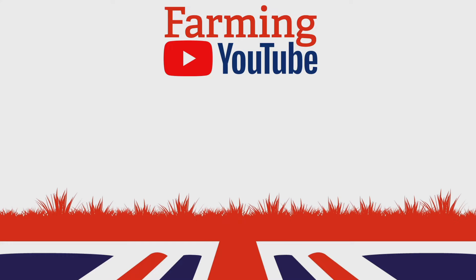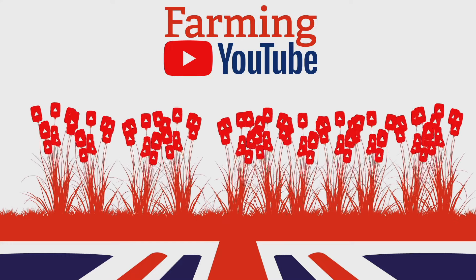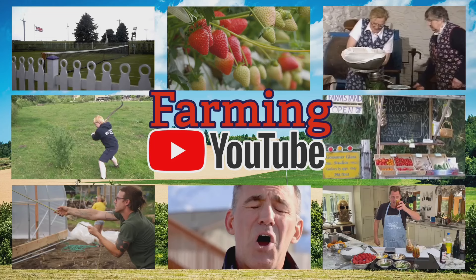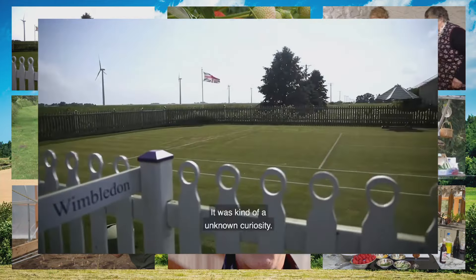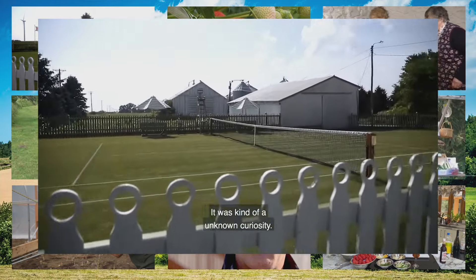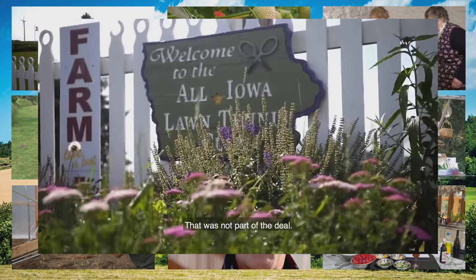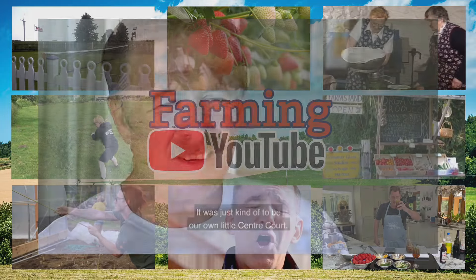Next up, it's Farming YouTube with a taste of Wimbledon, presented by James Marchington. This segment aims to show the latest and best farming videos YouTube has to offer. With all eyes on Wimbledon, here's a selection with a tennis theme. First, the story of American Mark Kuhn, who was such a fan of Wimbledon that he created a replica of Centre Court on his farm in Iowa — now a tennis club offering visitors the ultimate Wimbledon experience.